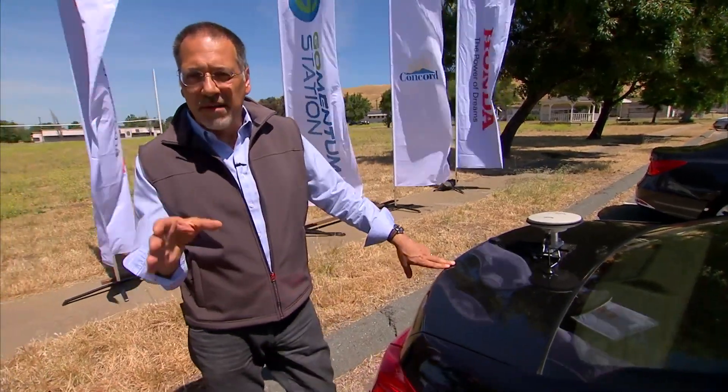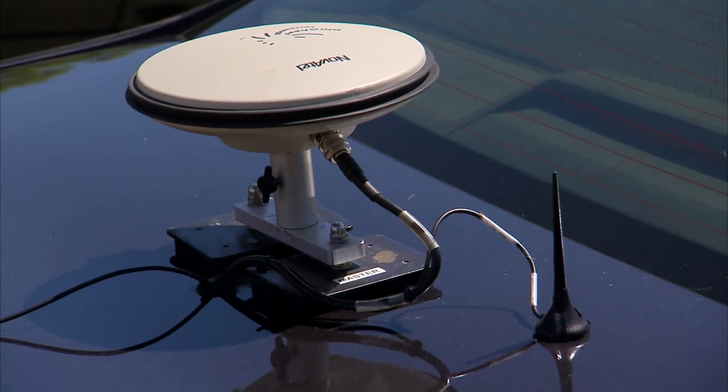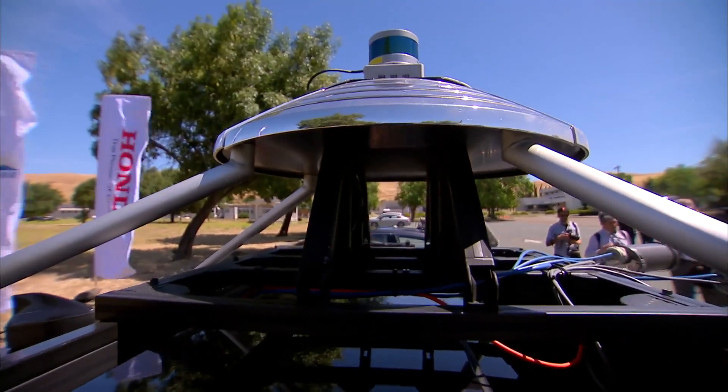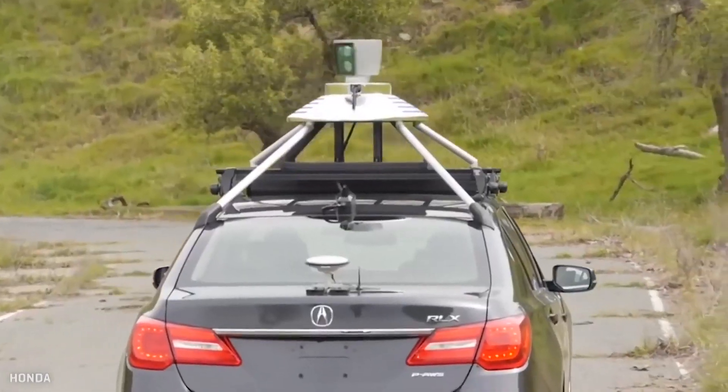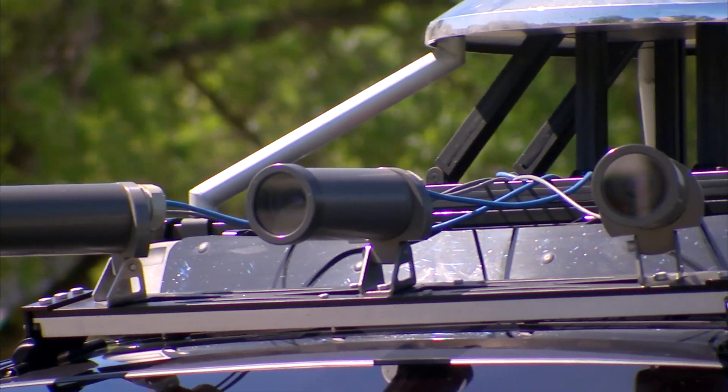These vehicles find their way around Gomentum Station using many sensors. Here is a high-resolution GPS antenna to make the mapping really precise. Up here on the roof is a LIDAR, which does contour mapping with a spinning sensor that sees shapes in the world around it. And cameras have their own unique ability to not just tell what's out there, but where something is.